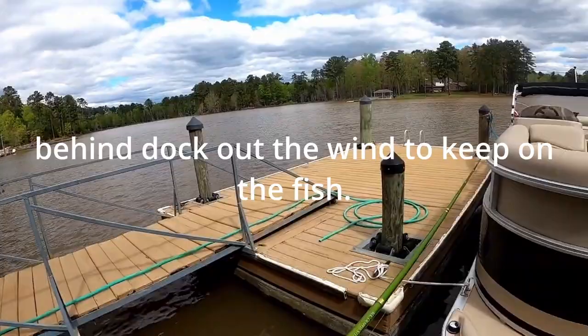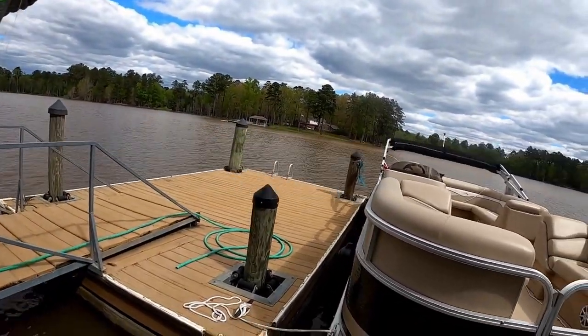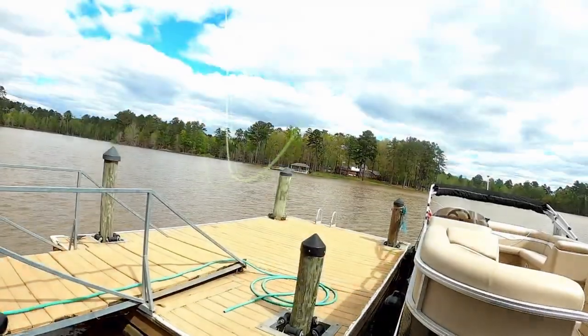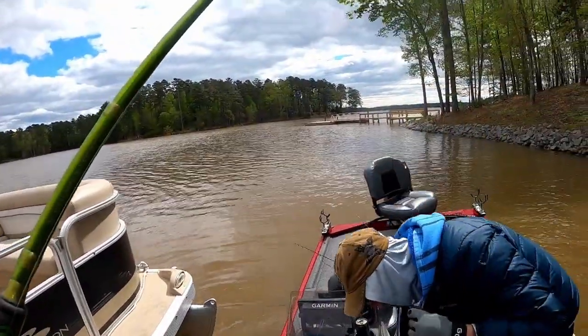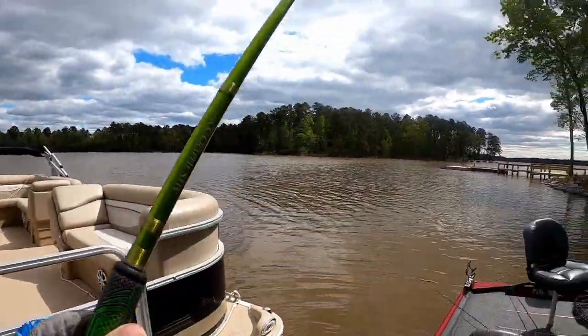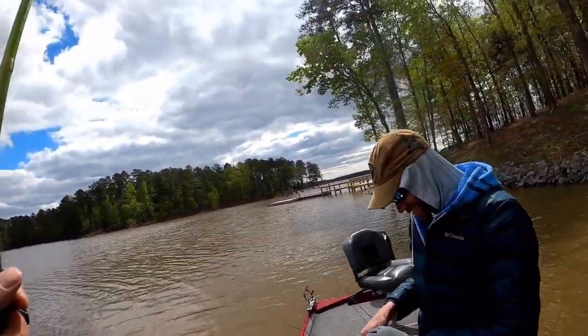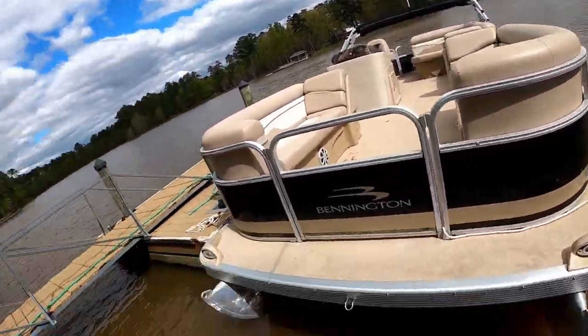Boat control, man. It's one of them things that's kind of like second nature to me, and I don't think about needing to teach it. That's why I love when you guys ask questions. With me and my trolling motor — any foot-controlled trolling motor — it's second nature: I need to go to the left, I back my heel down; I need to go to the right, I put my heel forward; I need to back up, I put my foot all the way forward.